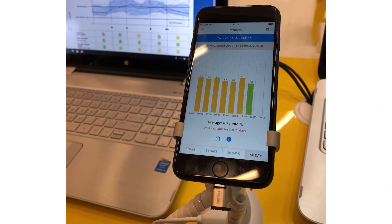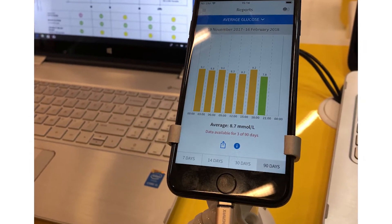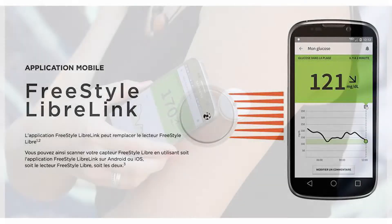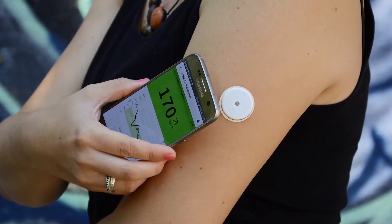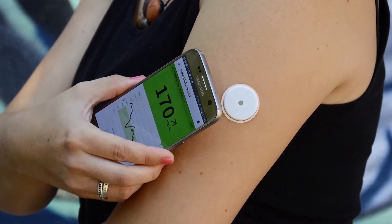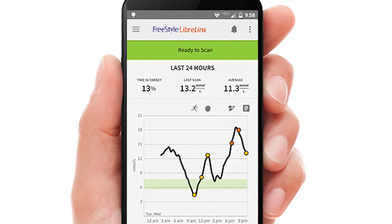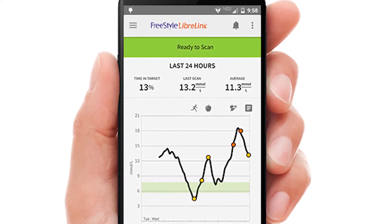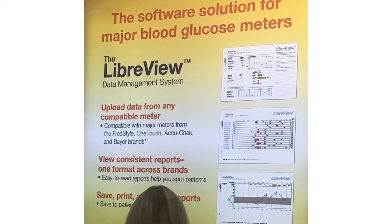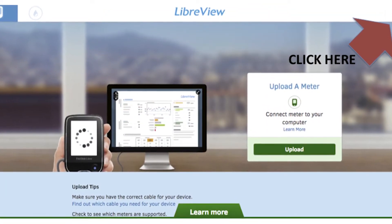LibreView is a free and secure cloud-based diabetes management system. You can use the LibreLink app on your mobile phone. The Libre transmits the information — the trends and the sugars — to LibreView, which offers a convenient, clear, and patient-friendly easy way to view your glucose data and remotely share it with your healthcare professional.